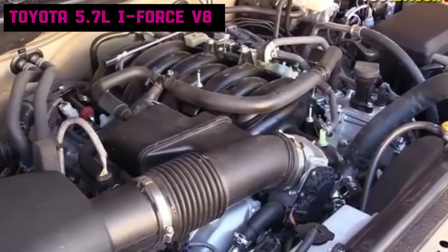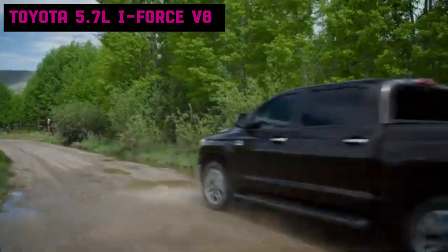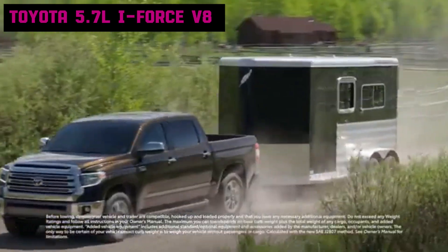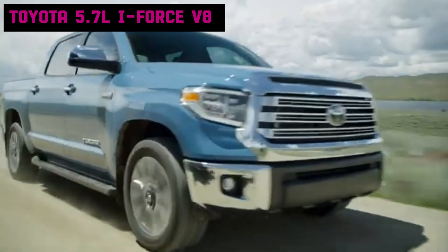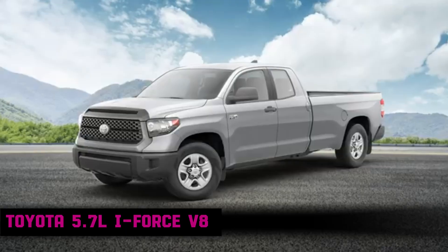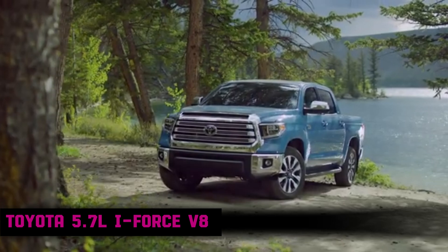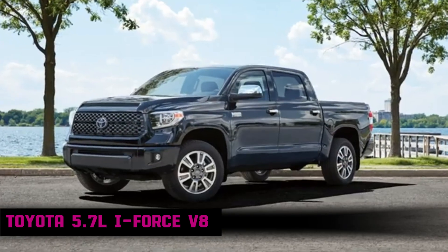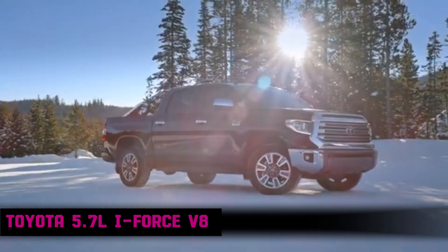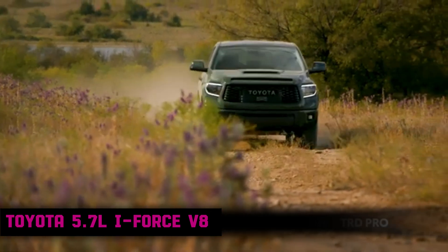Its head and block are made of aluminum, reducing weight while maintaining strength. The power output for the 5.7-liter i-Force V8 ranges from 381 to 386 horsepower. In the aftermarket and tuning community, this engine is respected for its ability to handle significant upgrades, particularly supercharging or improving air intake and exhaust systems, which can increase both horsepower and torque substantially. The 5.7-liter i-Force V8 is widely known for its performance in Toyota trucks, with reports of 500,000 miles or more not uncommon, with owners lauding the engine's longevity and Toyota's robust engineering.